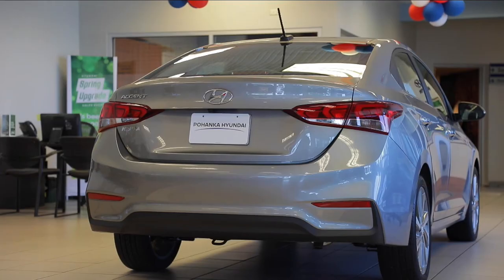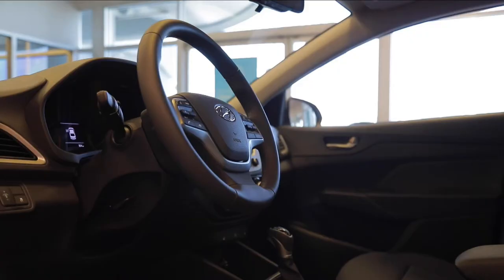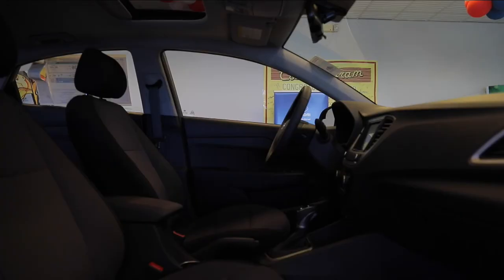A hands-free smart trunk releases automatically when it senses the proximity key directly behind the vehicle. In the interior, the leather-wrapped steering wheel and shift knob, heated seats, and automatic temperature control ensure your drive is ideal for comfort.